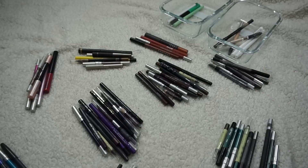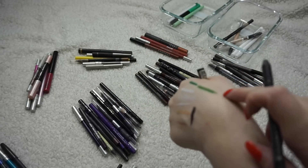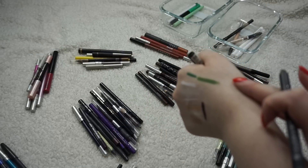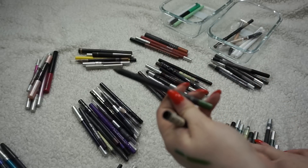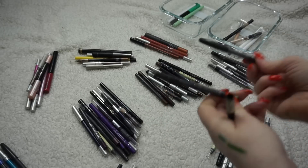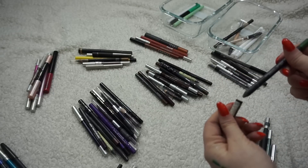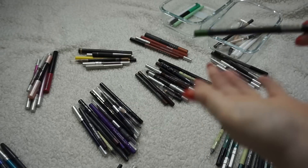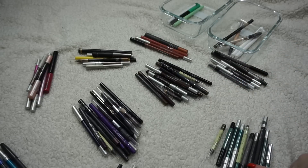I'm going to get rid of this GOSH one — it looks like a very pretty color but I've had it for so long and never used it. It looked nice but I remember it not applying as well as I thought it would. You can tell the eyeliners I haven't used much because they're a lot bigger than the ones that have been sharpened down. This GOSH one is called Green Devil — great name, but it's gotta go.